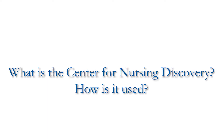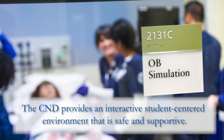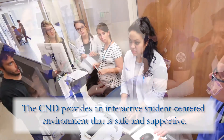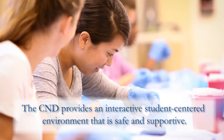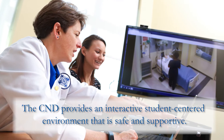Our Center for Nursing Discovery is used in the very first semester. Students participate in learning labs and skills where they get to practice in a safe environment, and then they take those same skills later in the semester and provide patient care in an acute care setting. There are also opportunities throughout the curriculum to return to the Center for Nursing Discovery and gain more skills, more practice, and more comfort.